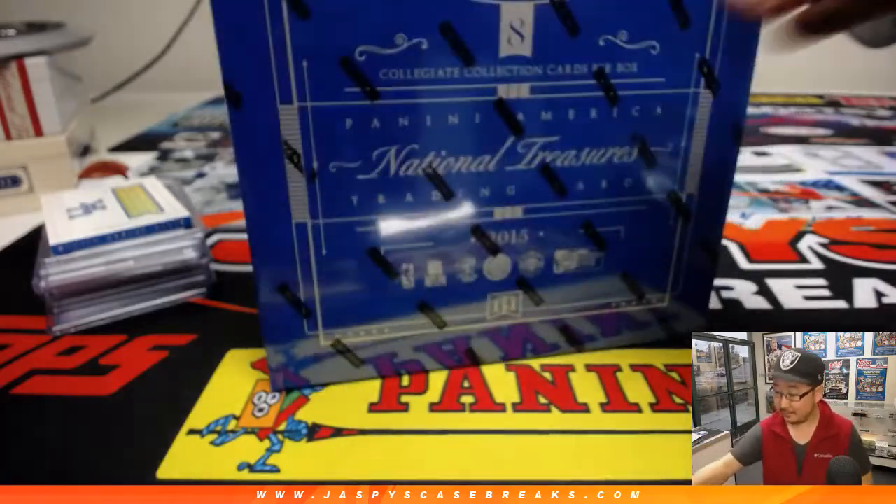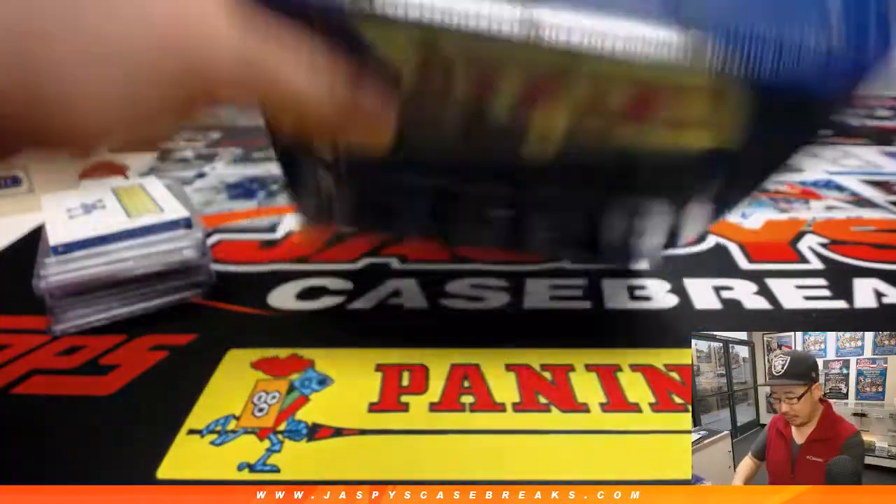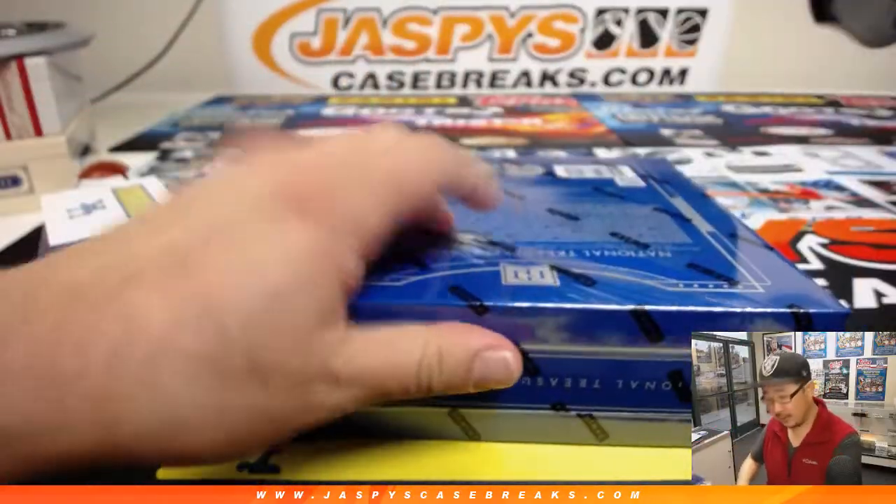All right, man. For break four — yes, Andrew Kay did buy all the spots for break four. So this is break four as well. Good luck.